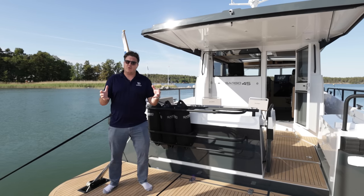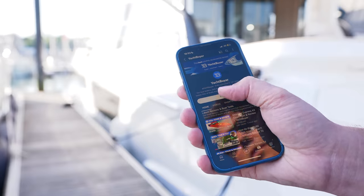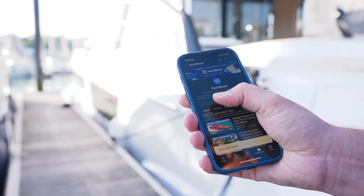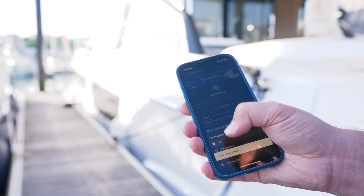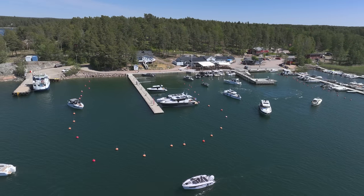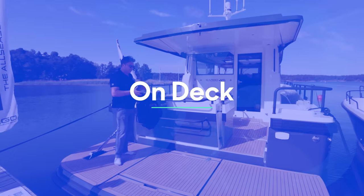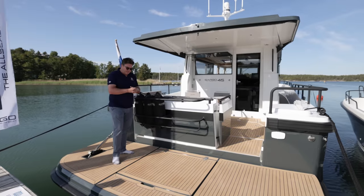Before we start the tour, make sure you subscribe to the Yacht Buyer channel — hit subscribe and then that bell icon so you're notified every time we upload a new video. Right, on with the tour. We're back at base so let's have a closer look.